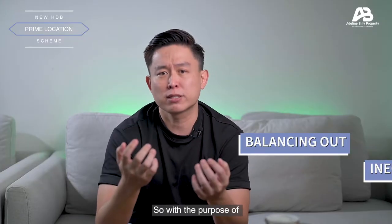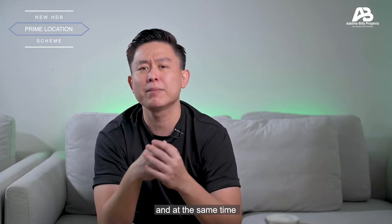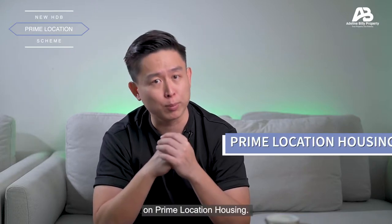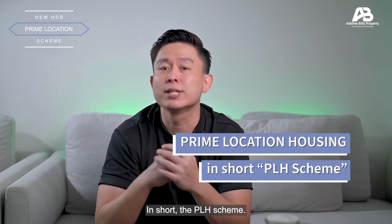It is apparent that people who successfully got balloted to buy these built-to-order flats have enjoyed excessive profits when selling their houses in prime areas like Tanjong Pagar. And given the HDB's balloting system, many citizens have found this system unfair to BTO buyers in other parts of Singapore. So, with the purpose of balancing out such inequality and at the same time maintaining the initial objectives of having public housing on prime land, the Ministry of National Development has announced a series of measures on prime location housing — in short, the PLH scheme.